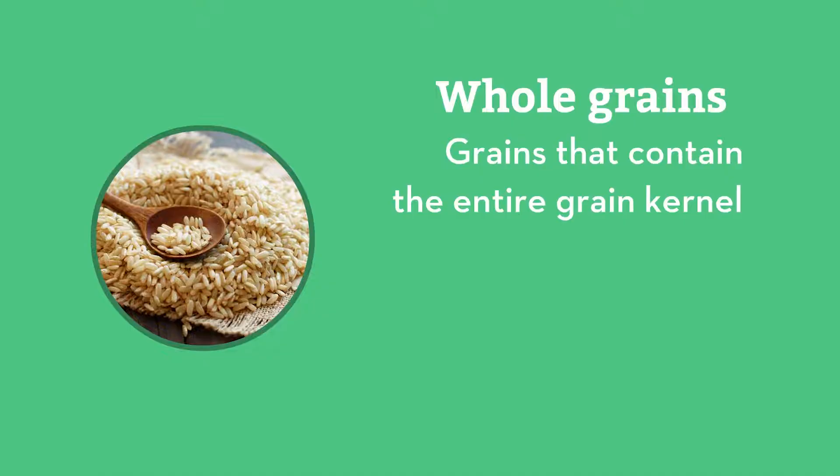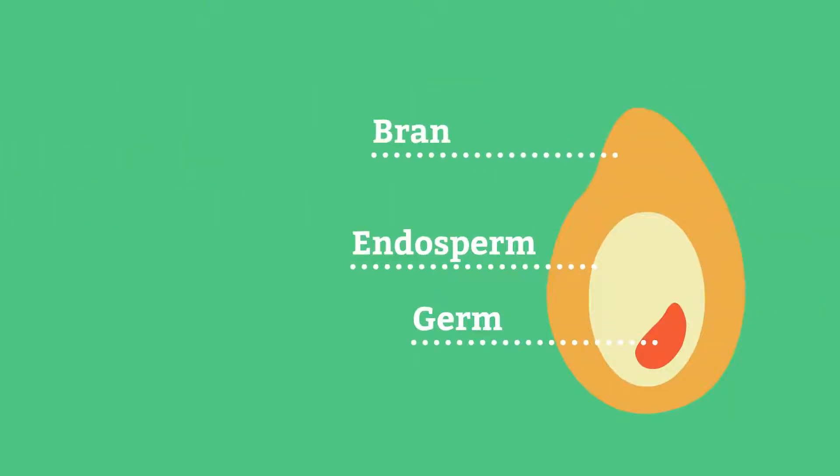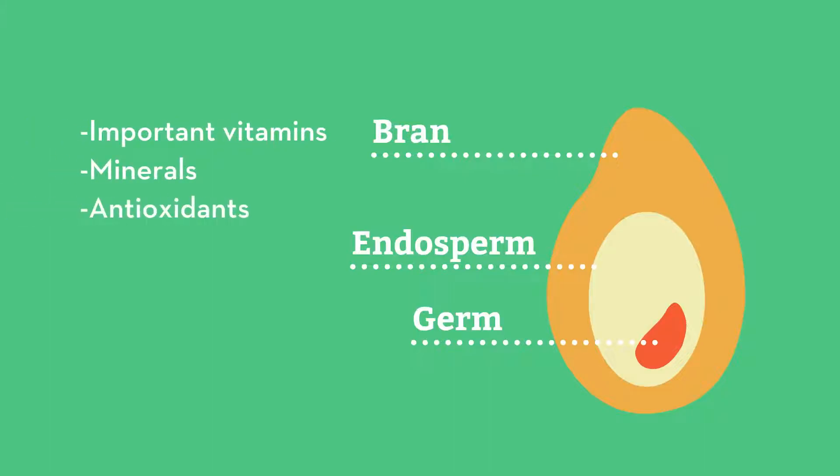Whole grains are defined as grains that contain the entire grain kernel, which includes the germ, endosperm, and bran — which is where important vitamins, minerals, antioxidants, protein, and fiber are stored.